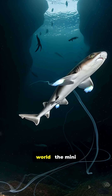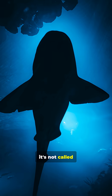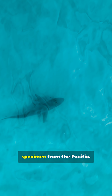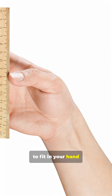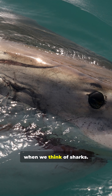Meet one of the rarest sharks in the world, the mini pocket shark — and no, it's not called that because it can fit in your pocket. This incredible species was first discovered in the Gulf of Mexico and later confirmed with only one other specimen from the Pacific. Measuring just about 5.5 inches long, it's small enough to fit in your hand, a bizarre contrast to the giant predators we normally imagine when we think of sharks.